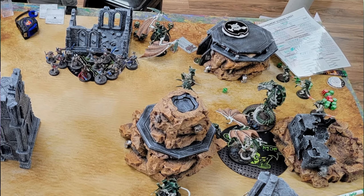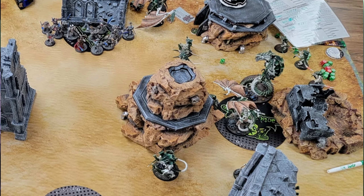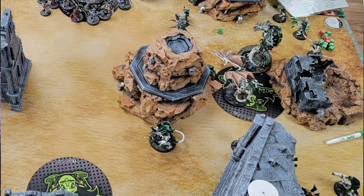In 9th edition 40k, an objective marker is by definition a 40 millimeter circle placed on the table, control for which is measured 3 inches horizontally and 5 inches vertically from the edges of that marker. This is a difference from older editions where objectives were just a 6 inch circle, and makes the total diameter of the control area 6 inches plus 45 millimeters, or just a hair over 7.5 inches. Placing a template down on the table that shows you the area models have to stand in to control or contest the objective is way easier than constantly measuring that 3 inch distance from the edge of the token.